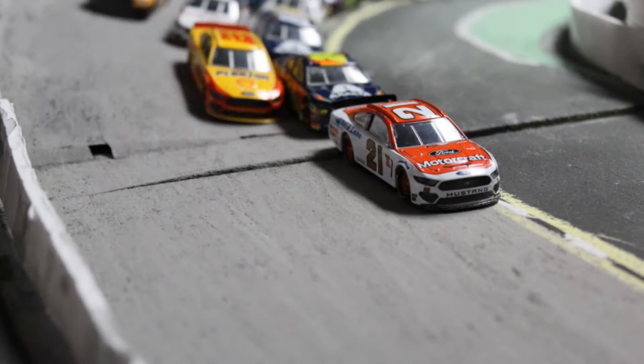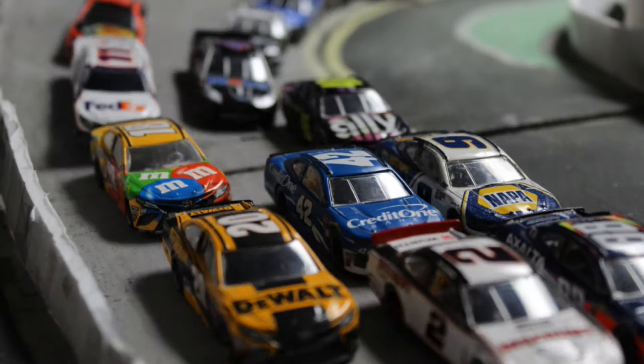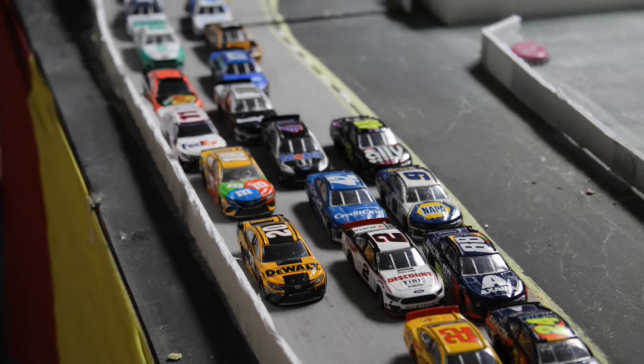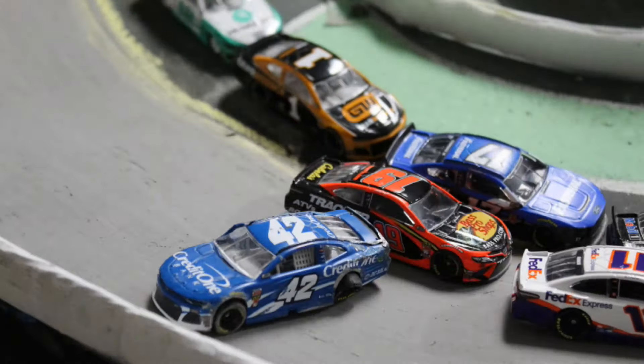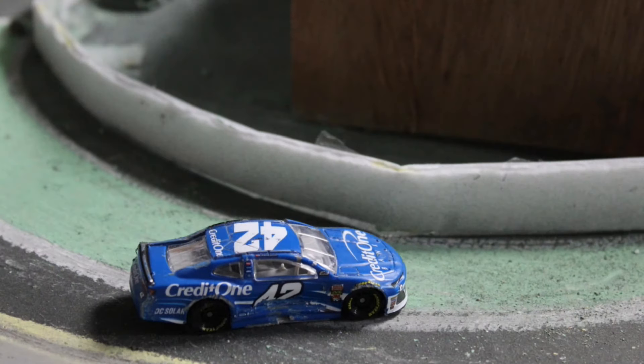Three wide to the outside goes Eric Jones with help from Kyle Busch down the back stretch — a lot of three wide in the middle of the pack. There goes Kyle Larson in the air, up against the outside wall. The car comes back on all fours and everyone scatters coming through turns three and four to avoid the number 42 of Kyle Larson.